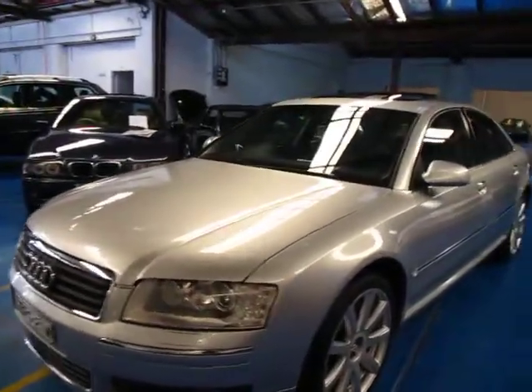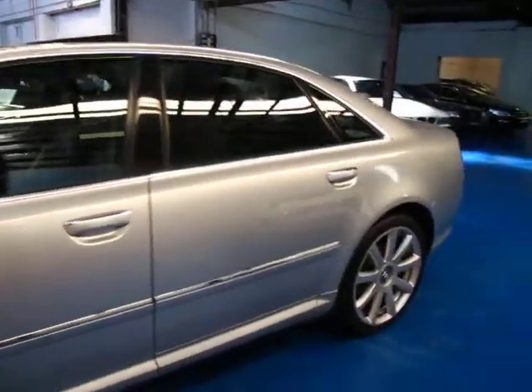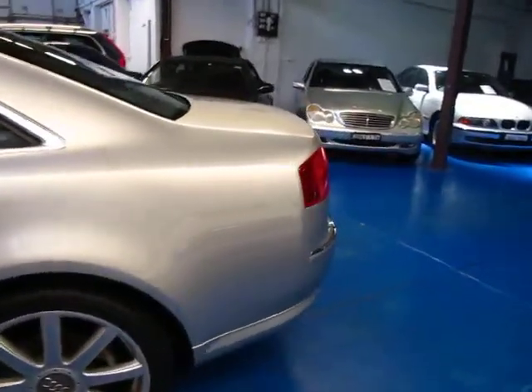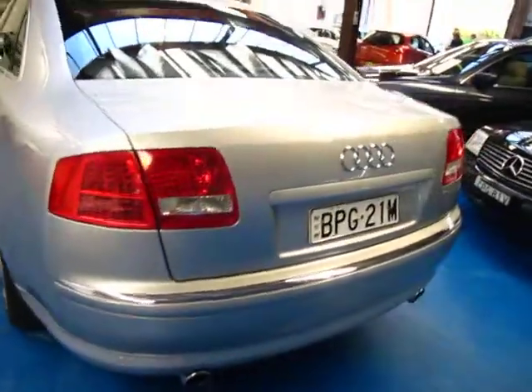Ladies and gentlemen, here we have a 2005 Audi A8 4.2 litre quattro all-wheel drive. Logbooks, a spare key, silver in colour with black leather interior, parking sensors, navigation, TV.